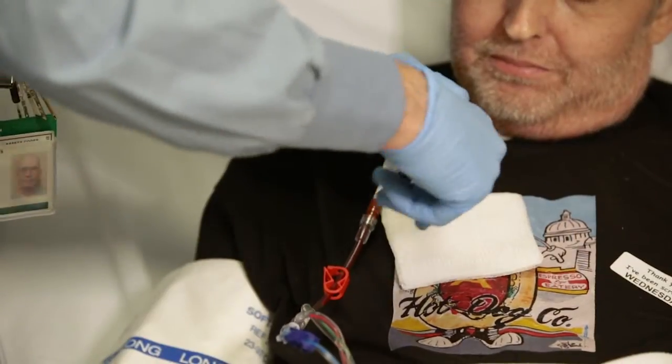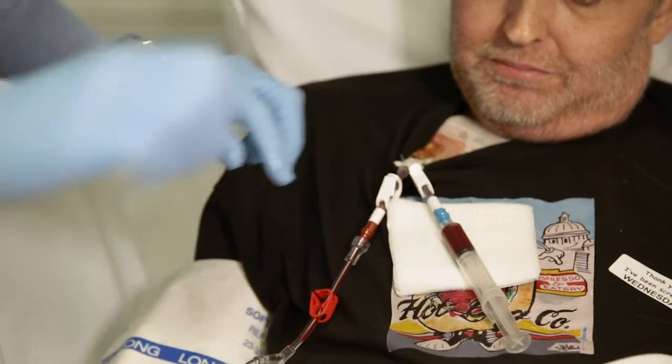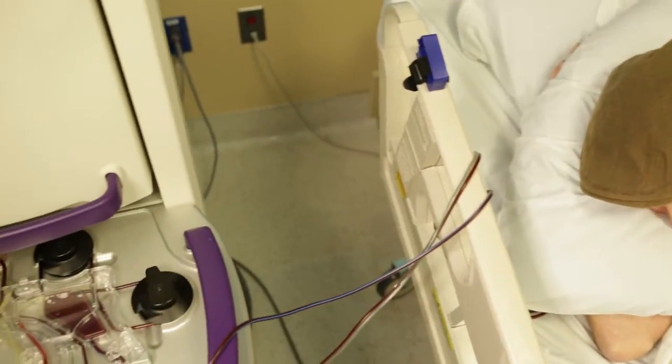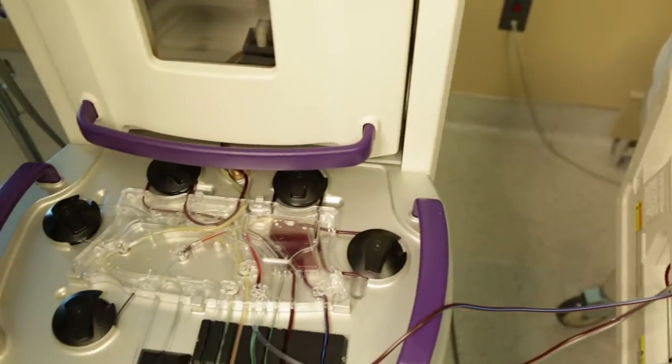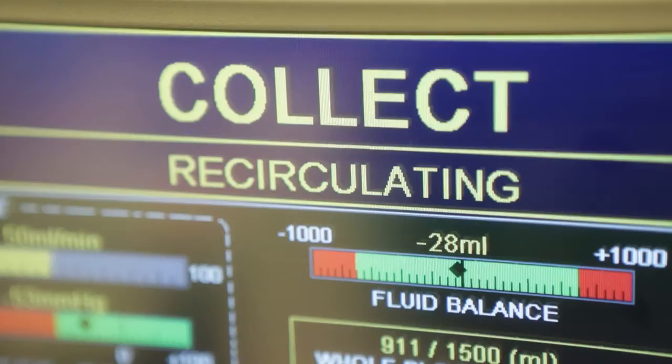In most cases, it can be controlled very well with certain immune-regulating, immunosuppressive medications. At some point after transplant, the new immune system gets used to the patient, and this graft-versus-host disease inflammation fades away over time. It can take months, or even a few years sometimes.